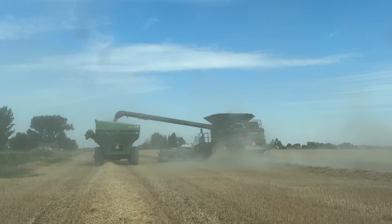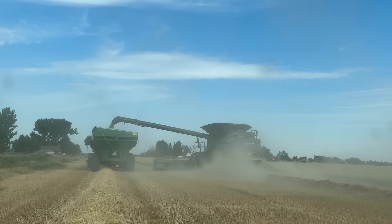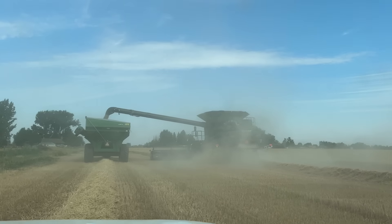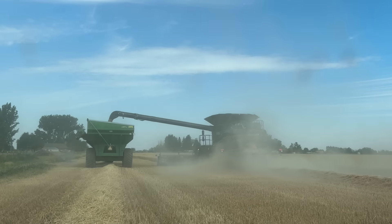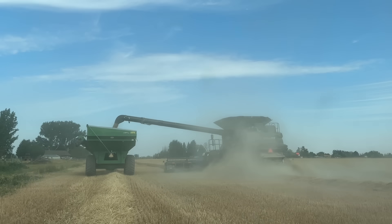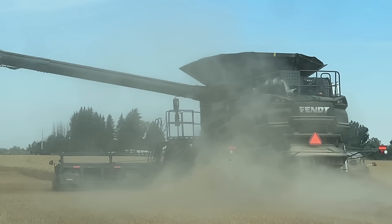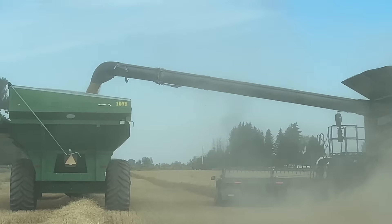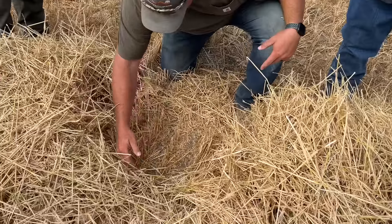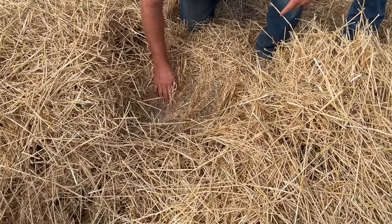We're just calibrating today, we're not going to cut a whole lot. There's still some green patches in this field, but it seems to be working pretty good. We're following him in a truck. The combine's over there — we just stopped to check if there's any grain loss. We haven't really found much yet, so it seems to be doing pretty good.